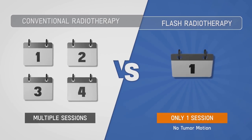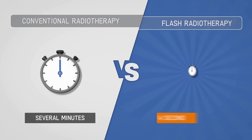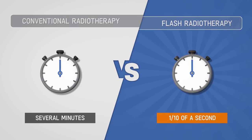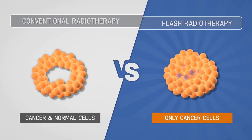So to recap what Professor Bourisse and Dr. Vosnin have said: while conventional radiotherapy takes place in several minutes and several sessions, flash radiotherapy is performed in one irradiation so fast that the issue of tumor motion is avoided.